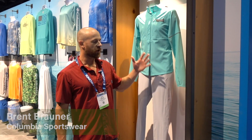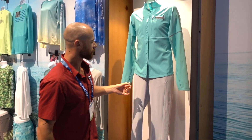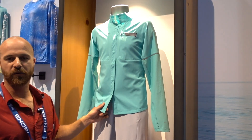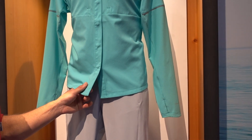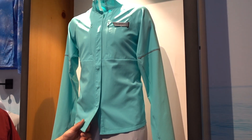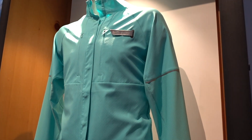Hey guys, my name is Brent Brawner, the PFG brand manager here at Columbia Sportswear. I've got a few new products for 2020 I wanted to show you today. Right here for our new women's performance piece, this is our Ultimate Catch Long Sleeve Hybrid Shirt. It's our most technical performance shirt for women's coming out in Spring 2020.